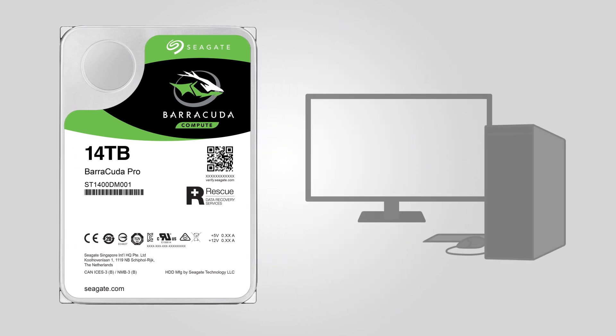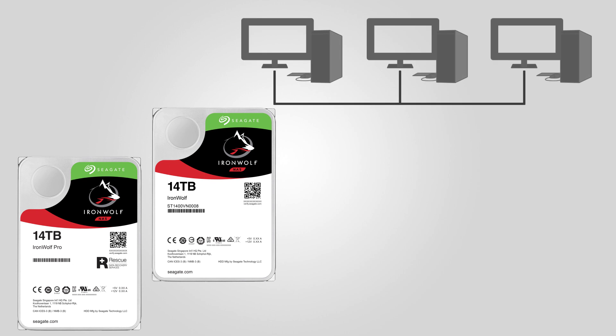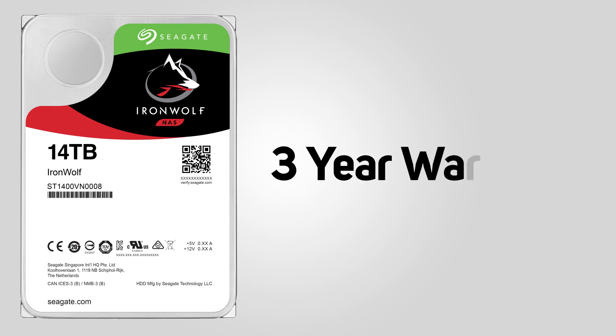These come in the form of the Barracuda Pro for high performance desktops and the Ironwolf and Ironwolf Pro NAS drives for network storage solutions. As with other Seagate drives, the two pro variants come with a massive five-year warranty, whilst the standard Ironwolf comes with a three-year warranty.